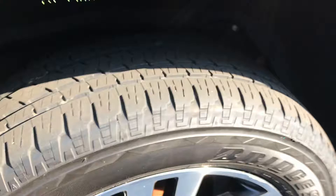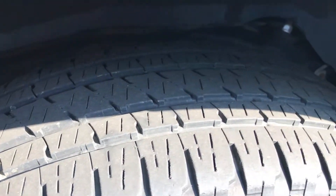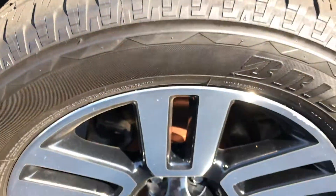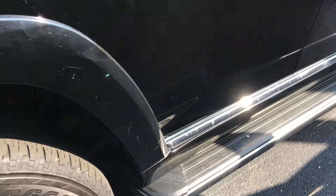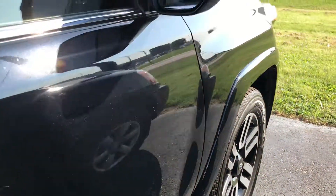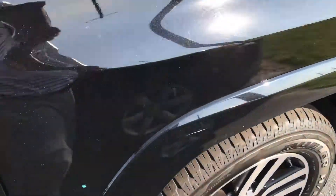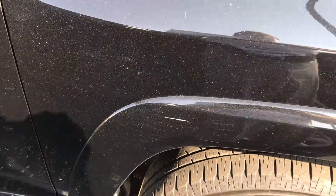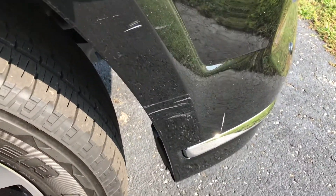The tires have good tread on them. They're not brand new, but they've got quite a bit of life left in them. There's a couple of scuff marks right here on the front corner.